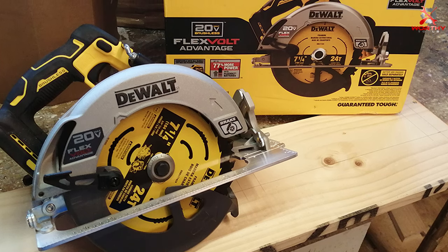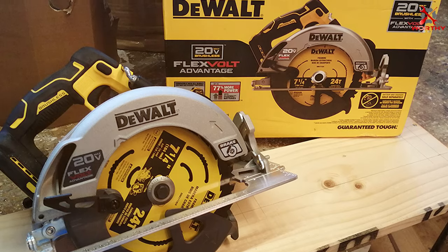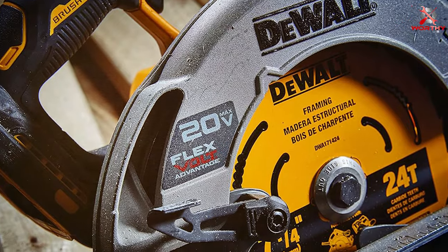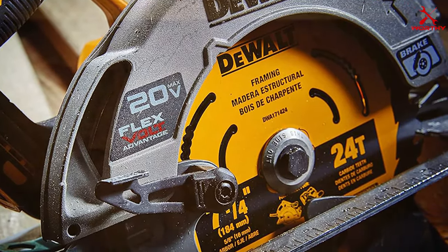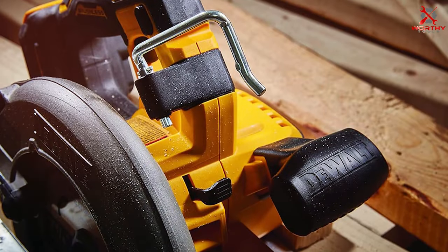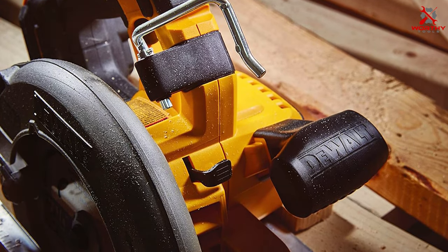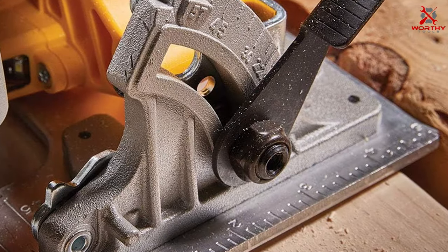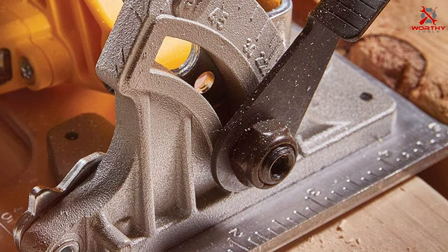Equipped with a high-strength 7-1/4-inch blade, the DCS573B effortlessly slices through a variety of materials, from lumber to plywood, providing precise and clean cuts every time. The integrated brushless motor enhances durability, delivering consistent power while minimizing maintenance needs. The saw's ergonomic design ensures comfortable handling, and the bevel capacity of up to 57 degrees adds flexibility to your cutting applications.